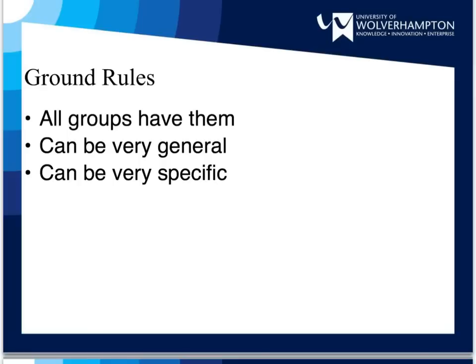Ground rules can also be very specific. For example, you may want to specify the format of intergroup communication, specifying that all such communication be carried out via email. You may also want to set ground rules regarding what action will be taken if someone in the group does not pull their weight — for example, if they do not complete their share of work or if they repeatedly miss meetings.